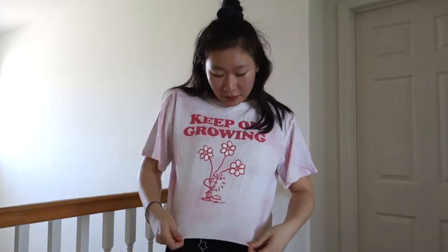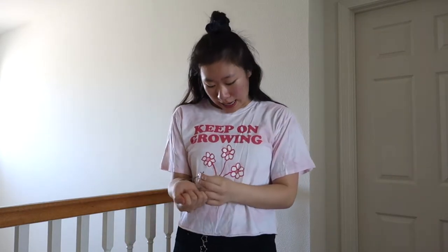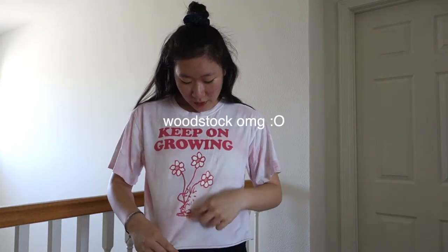This is the last shirt in my collection. It's a kind of cropped, fringed-edge pink shirt I got at Target. It has Woodstock right here holding three little flowers and it says 'Keep on Growing,' which is a really nice inspirational message. It has these groovy letters and I really like wearing this shirt with all my other Snoopy pieces. It can literally work with anything — shorts, jeans, leggings, anything.